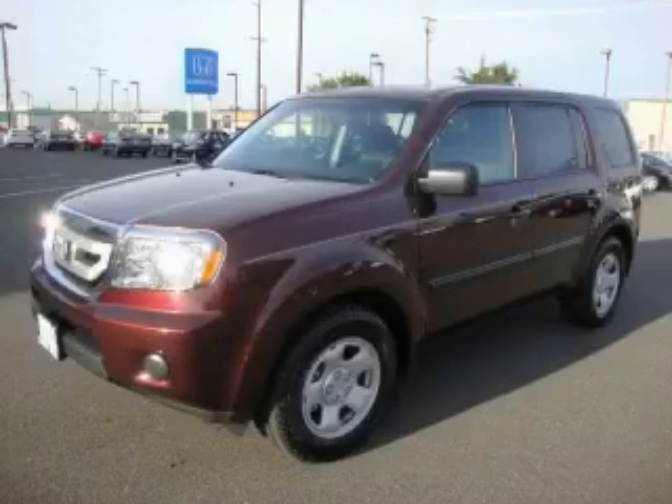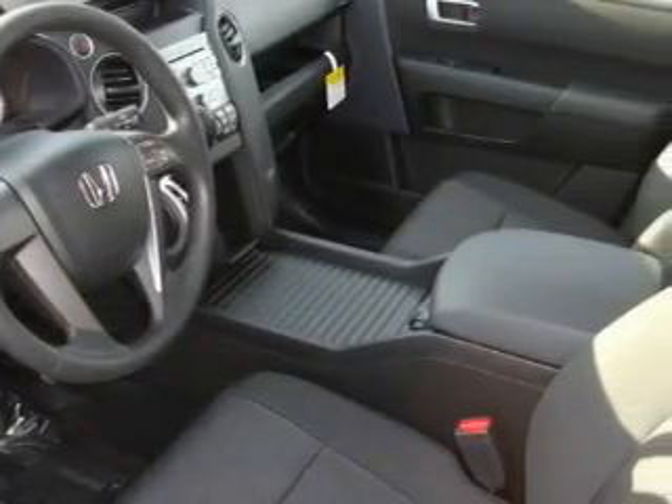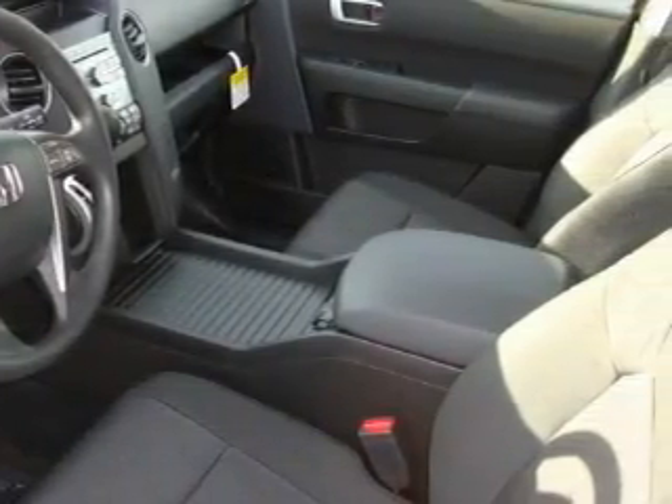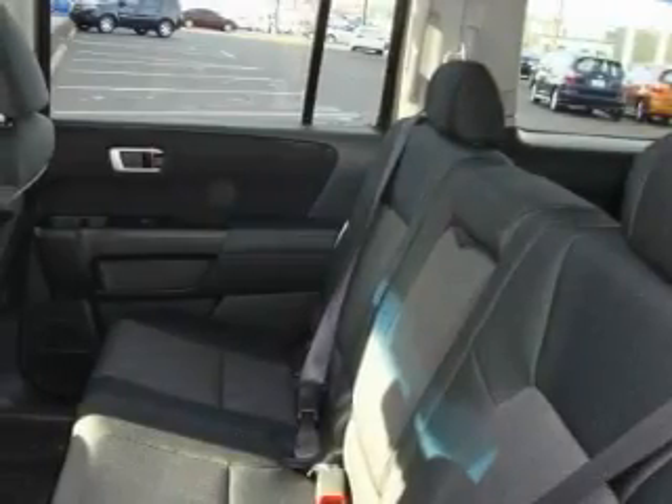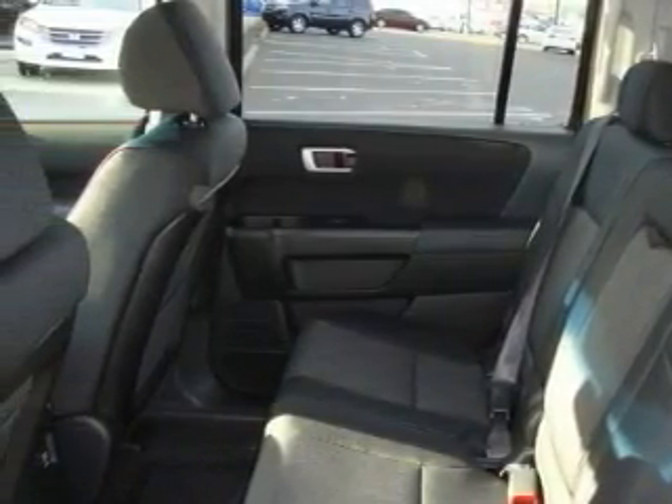This is a brand new 2010 Honda Pilot — a car-like ride and space like an SUV. The most desirable features on board this Honda include power windows, steering wheel controls, a CD player, and this automobile has four-wheel drive — endless capability.